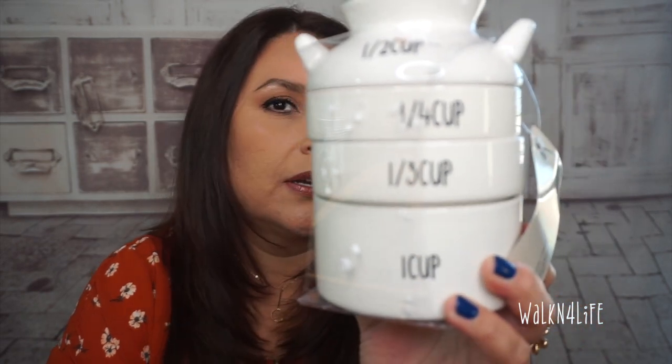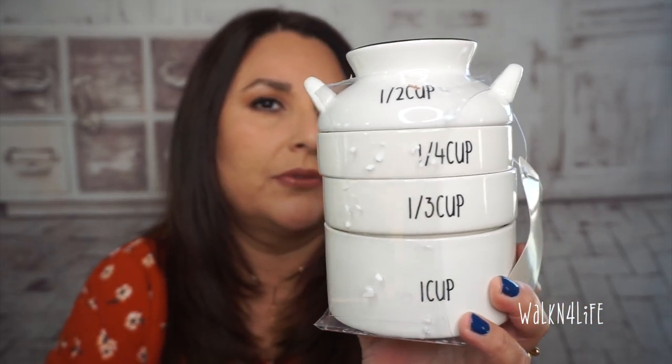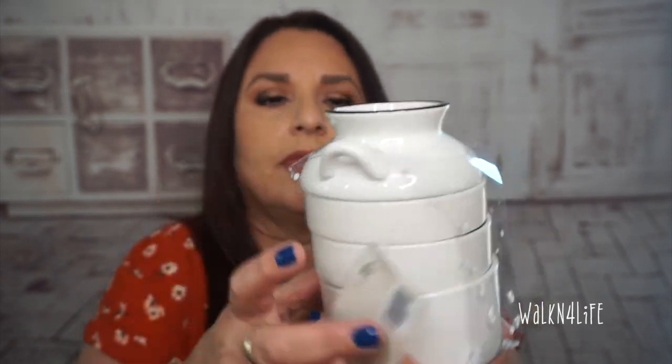The last thing I picked up from Hobby Lobby is this glass measuring cup set — it looks like a milk jug. You can pull them apart: there's a half cup, a quarter cup, a third cup, and a full cup. I thought that was really cute, just to leave out on my counter.